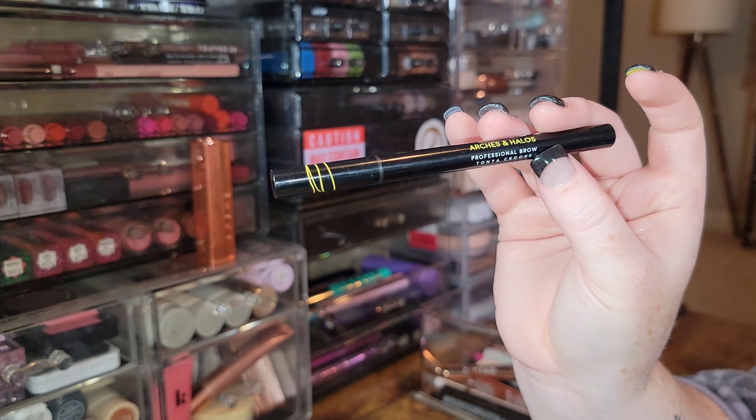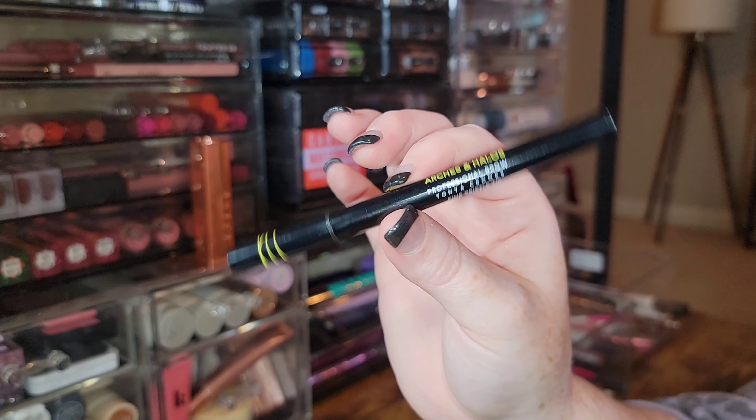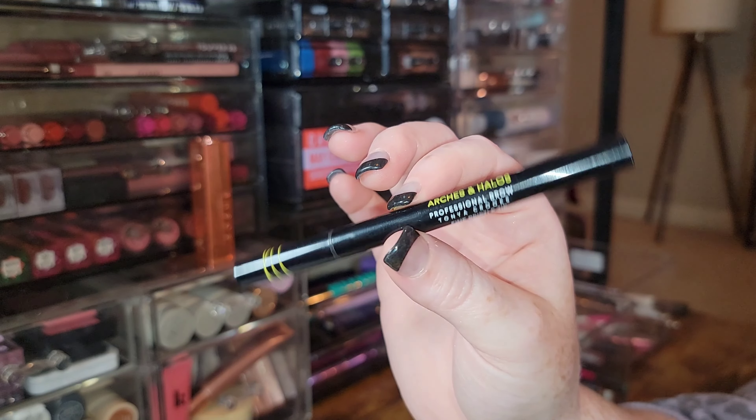Keeping the Arches and Halos Brow Shaping Pen in Sunny Blonde — actually no, I don't prefer it to the NYX one, so I'm getting rid of it.